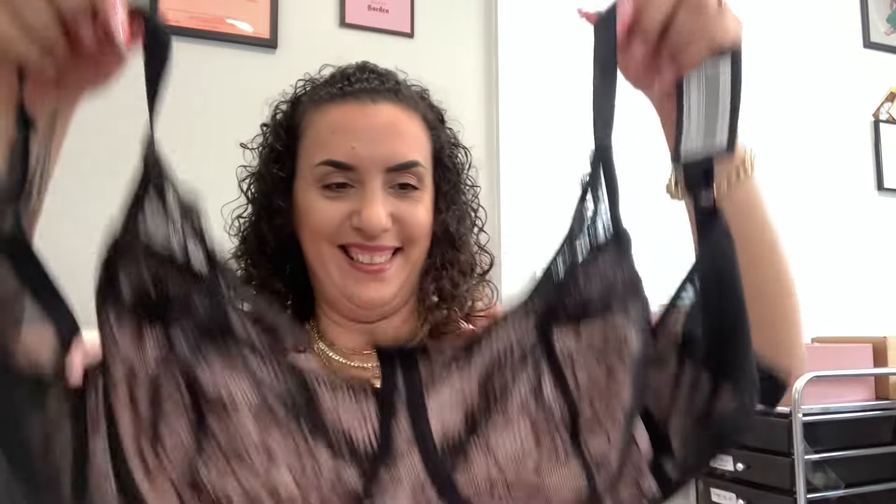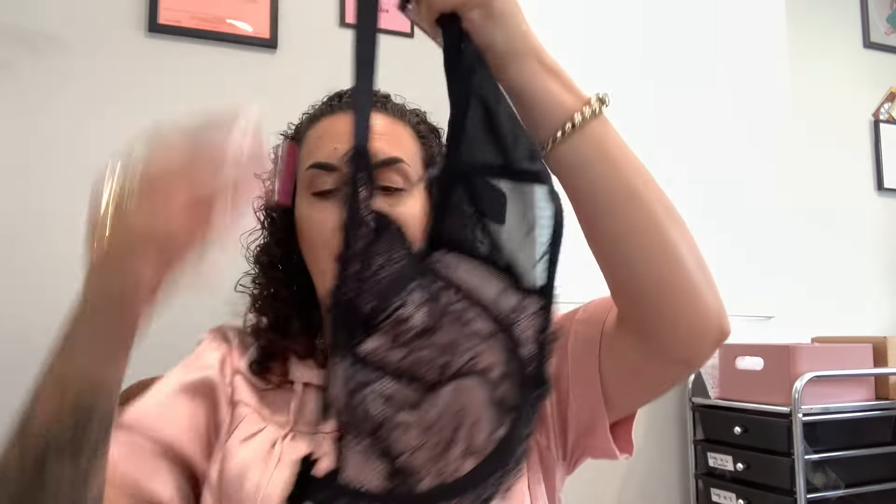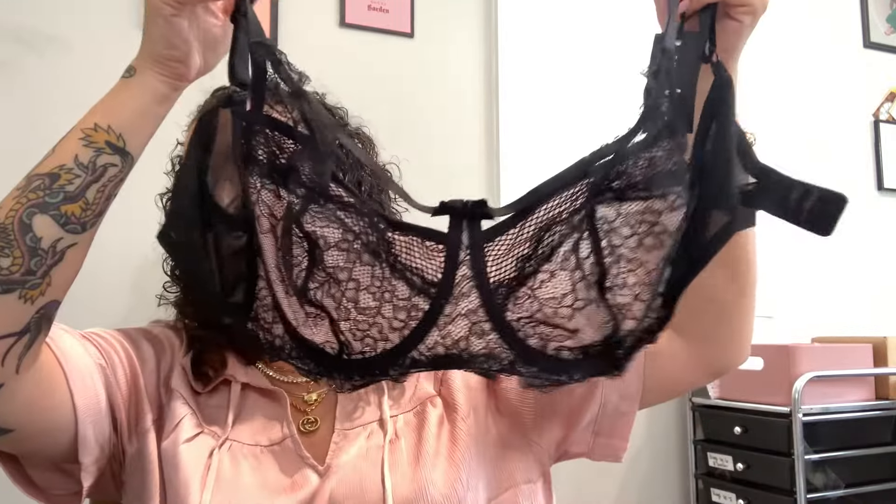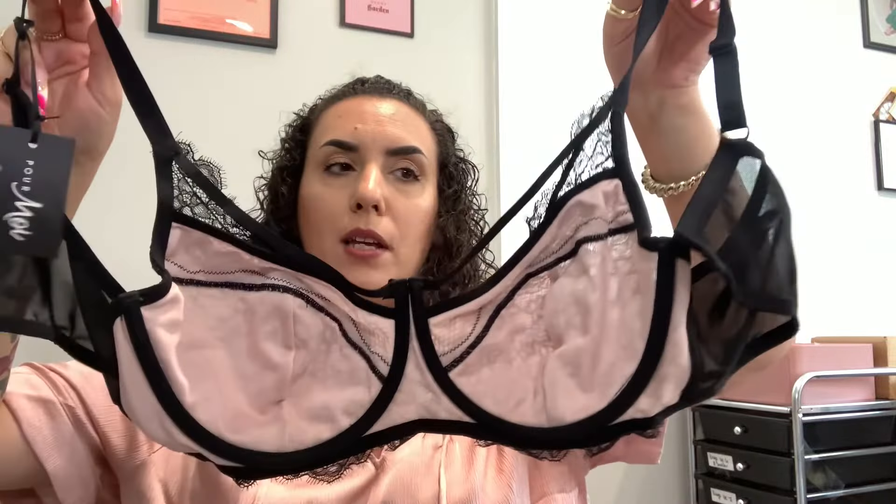Actually, everything in here is black. Ooh la la — this is actually very pretty. This is by Pour Moi and it's called the Dark Romance Underwire Bra in black and pink, size 38D. It is very pretty and it's new with tag. Again, you can literally build an entire costume — you can wear this underneath with your cute little hat. For the really pretty pink and black lace bra, I will do ten dollars.